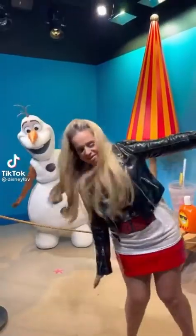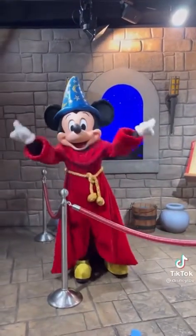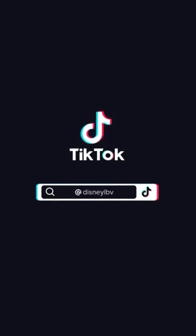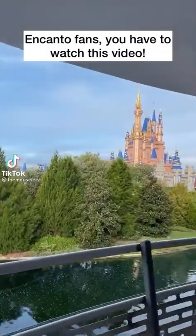Dancing for joy because rare character meets are back at Hollywood Studios. We cast spells with Sorcerer Mickey and he told me Phantasmic is coming back soon. Minnie was as glamorous as ever in her gown and Olaf was worth melting for. And Kanto fans, you have to watch this video.